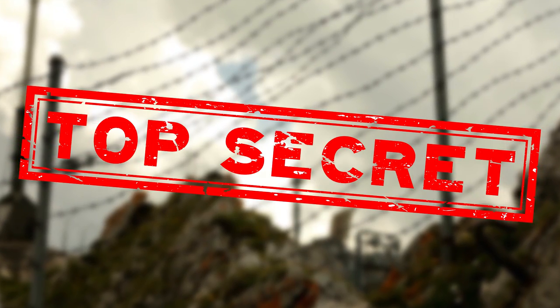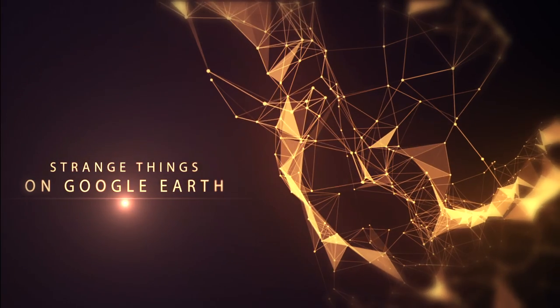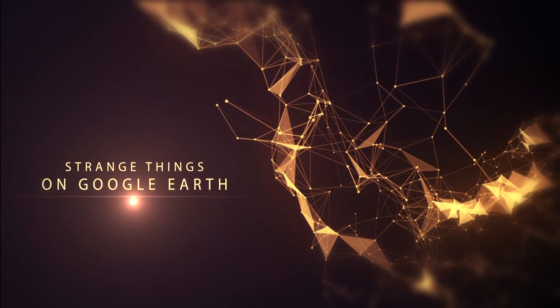From top-secret military bases to amazing natural wonders, in this video we look at strange things you can find on Google Earth.